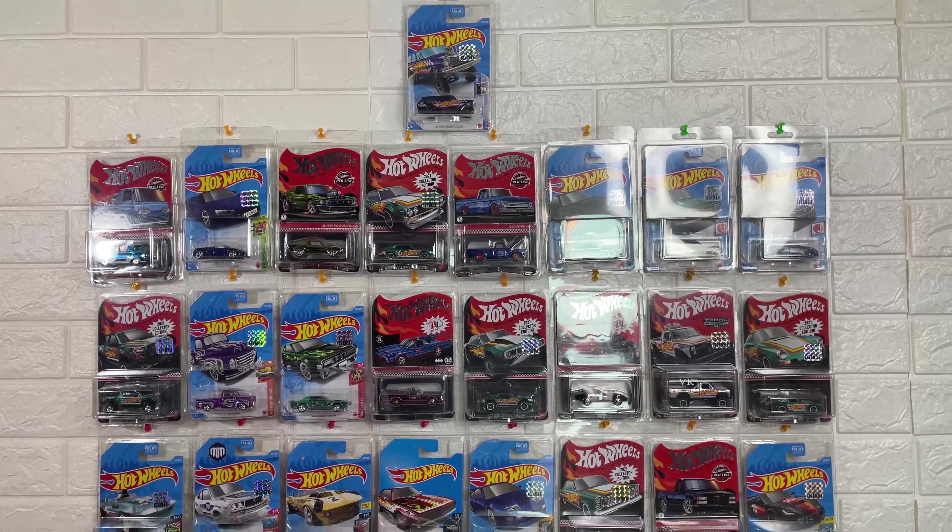The next Matchbox release is the Nissan Z-Proto. The color is gold — gold metallic. Super. This is the Matchbox Collectors Edition.